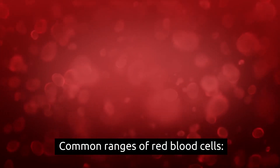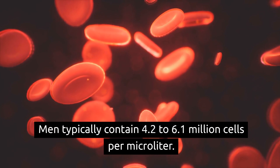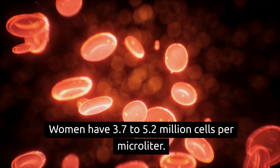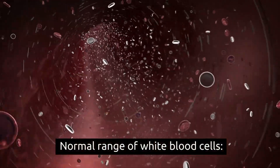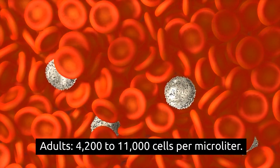Common ranges of red blood cells: men typically contain 4.2 to 6.1 million cells per microliter, and women have 3.7 to 5.2 million cells per microliter. Normal range of white blood cells for adults: 4,200 to 11,000 cells per microliter.